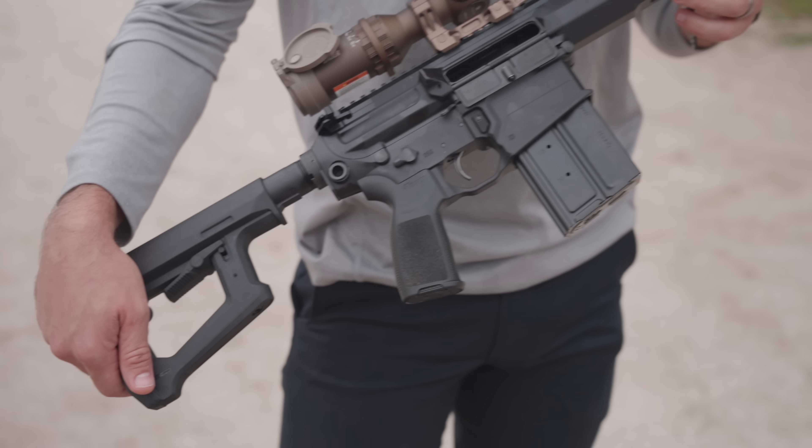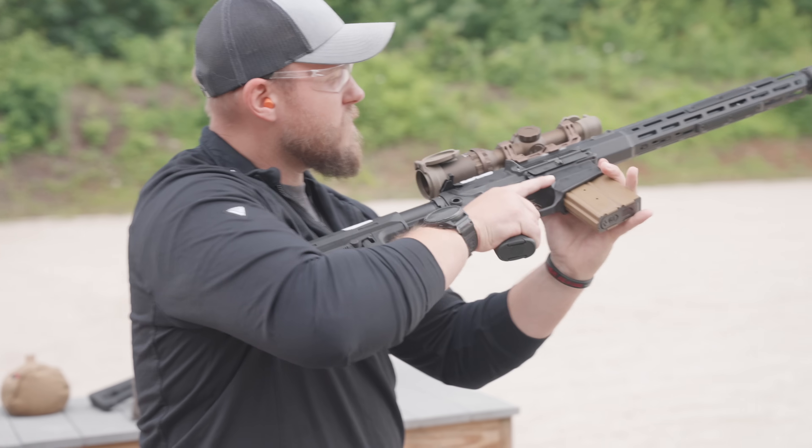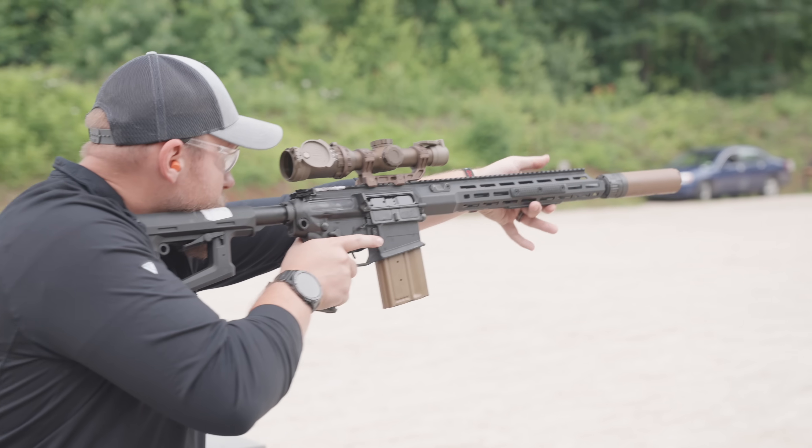That's like $30,000 worth of 6.8 ammunition — that's the thing people kind of forget. Shooting 10,000 rounds of 6.8 is a significant investment.